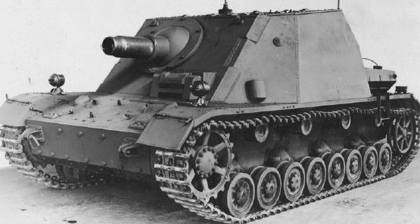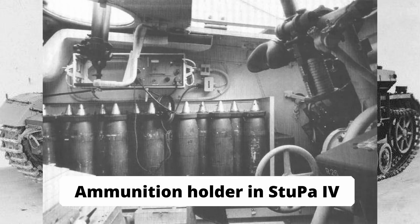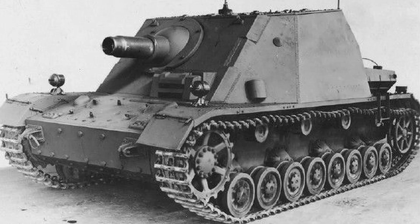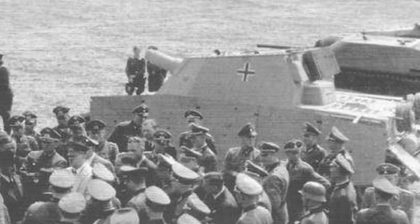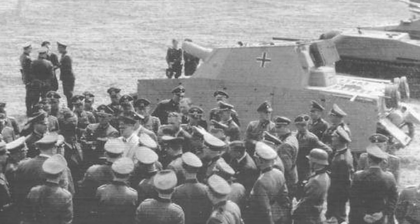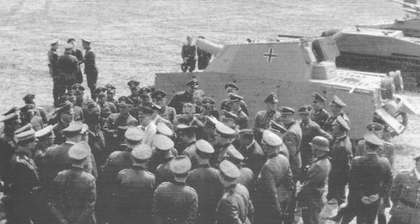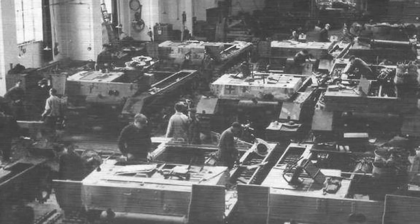At the same time, Skoda was commissioned to develop a new gun that could fire the ammunition of the sIG 33. This gun was to be the armament for the new vehicles. In February, the first models were presented, prompting Hitler himself to demand the provision of the first 40 vehicles by May 1943. Production of the guns began in March at Skoda, while the Panzer IV came from the Nibelungenwerk.